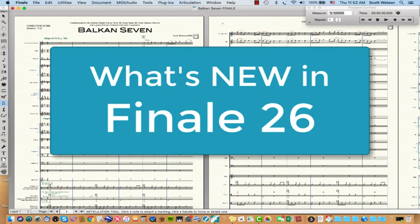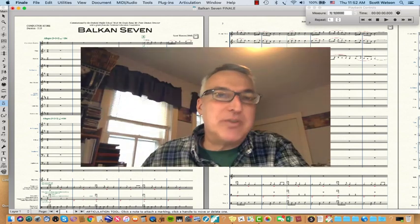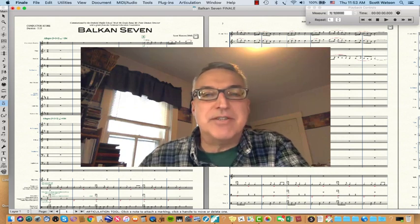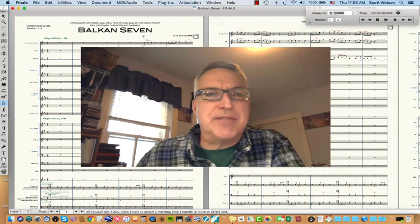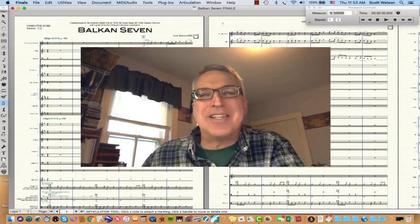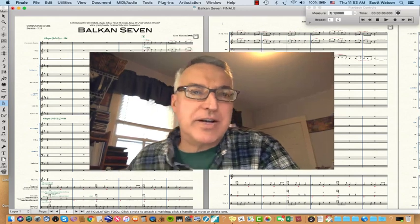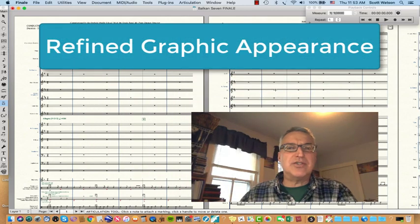Dr. Watson here with a review of what's new in Finale. I recently got Finale 26 and noticed some significant improvements, things that I like about it. I would recommend if you're upgrading from any of the previous versions, I think it's worth the upgrade — especially if you're upgrading from something like Finale 2011, or even the prior version 25 or 2014.5. The first thing I notice is that everything looks very polished graphically.